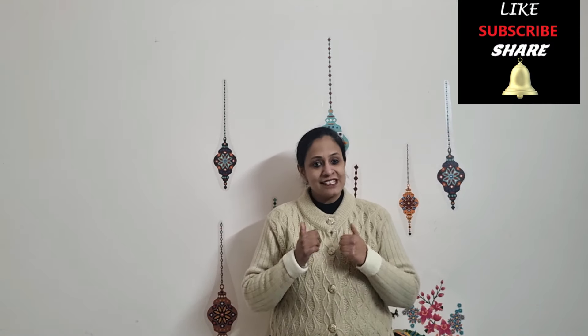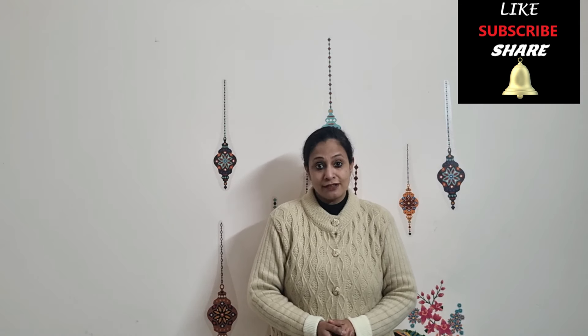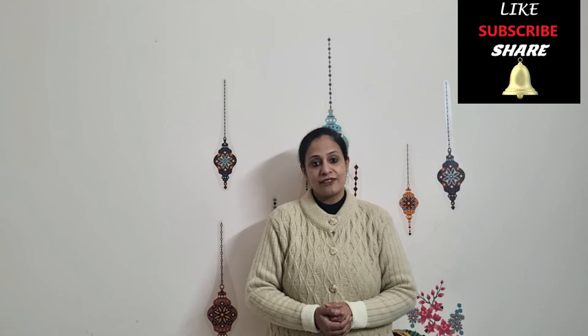I hope this video was informative and helps you accept your child's W-sitting as part of their regular development, and also helps you learn if there is an underlying problem. Please recognize these signs in your children and work accordingly. Please like the video if you found it informative, and subscribe to the channel for more videos related to child development.